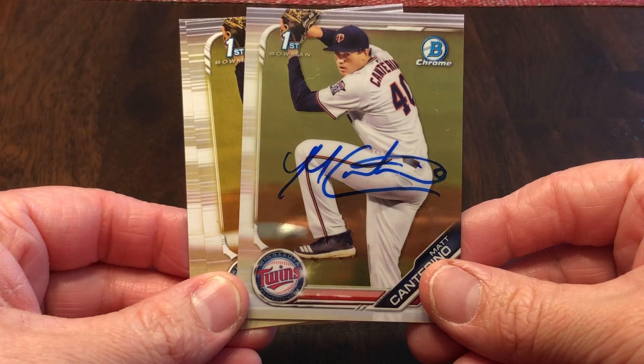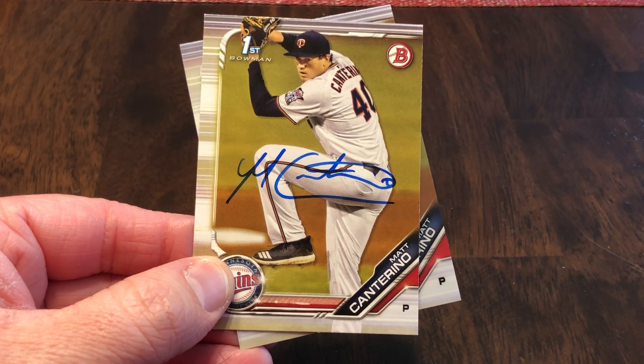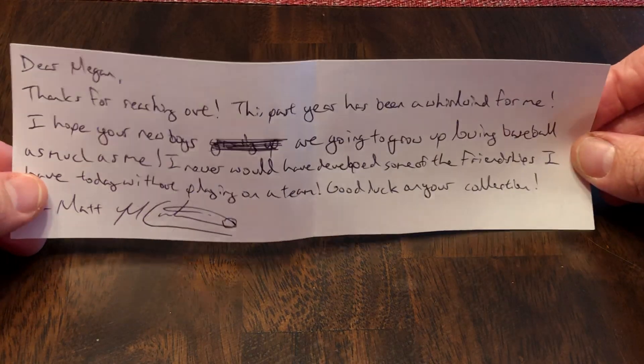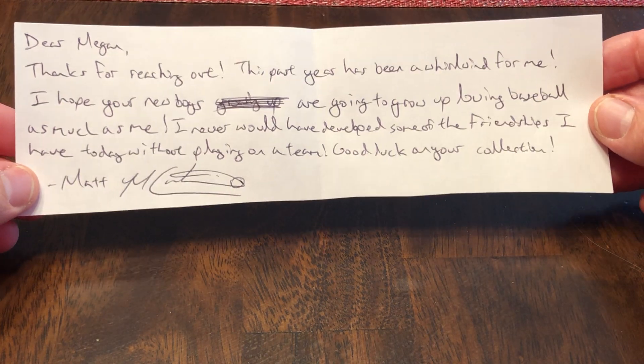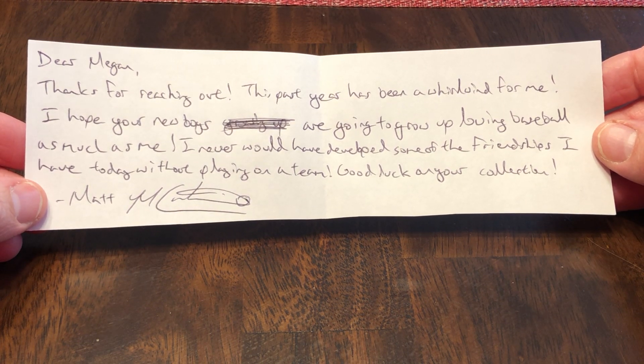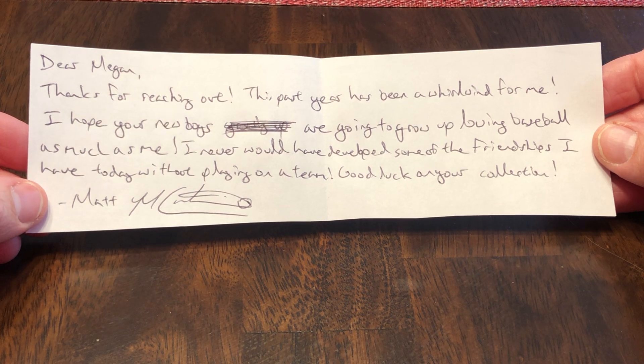Matt Canterino, signing three of three, Twins organization, second round pick, 54th overall. He responded back. It says, 'Dear Megan, thanks for reaching out. This past year has been a whirlwind for me. I hope your new boys are going to grow up loving baseball as much as me. I never would have developed some of the friendships I have today without playing on a team. Good luck with your collection.' That was a really nice response back from him.